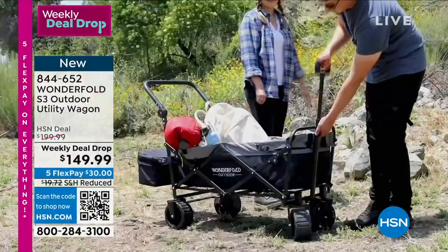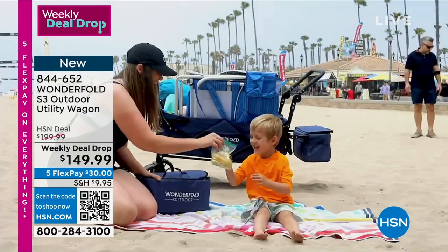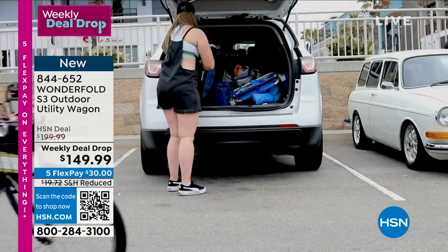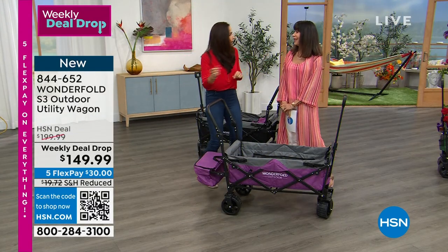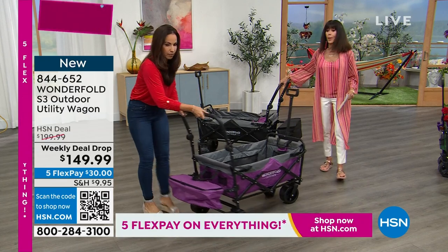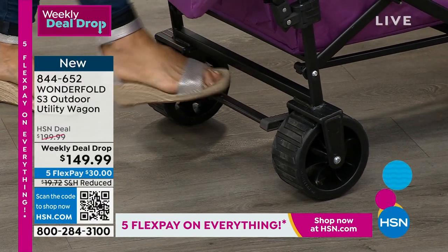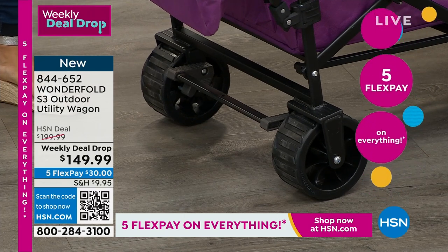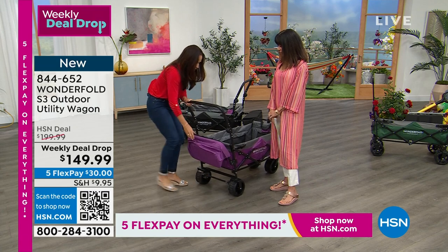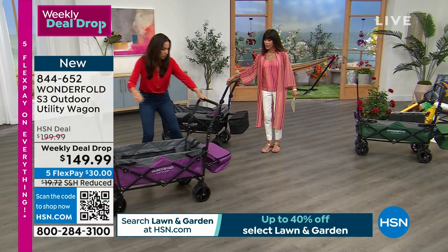There's also a foot brake — press it down and it doesn't go anywhere. Think about being in a parking lot loading groceries on an incline — you don't want your wagon rolling away. Set your brake, and when you're done, pop it up and roll on. The purple is sold out. What a great Father's Day present — poor dad always gets stuck lugging everything. This would be an incredible Father's Day gift.